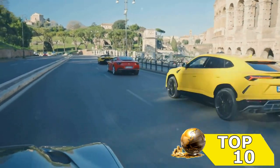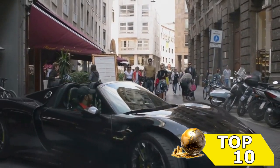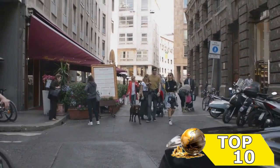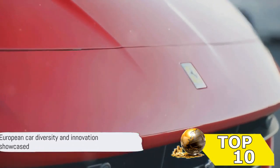Now let's shift gears to number 8, a true Italian masterpiece. This vehicle is the embodiment of style and performance, a testament to the art of automobile design. Two impressive machines showcasing the diversity and innovation in European car design.